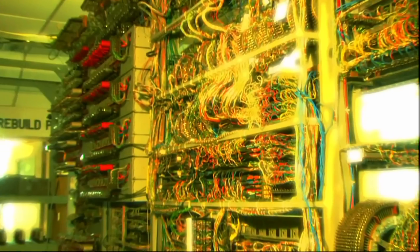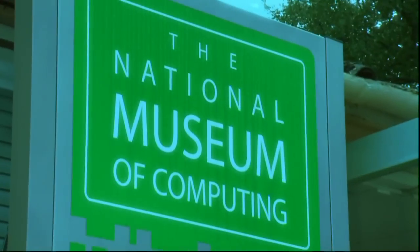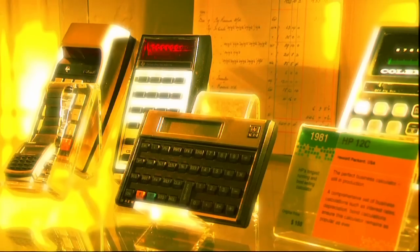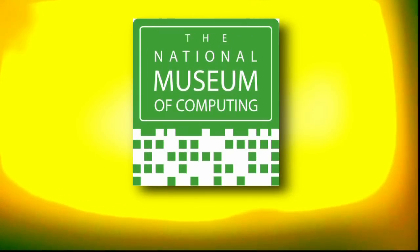The National Museum of Computing in Bletchley Park creates a living history and tells the story of computer development from those early dark days in World War II to the world of home computers and the Internet of today. If you'd like to support the museum or make a corporate donation, please contact us at www.tnmoc.org.